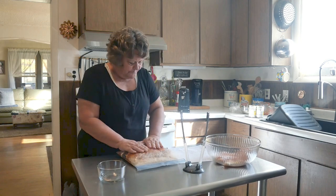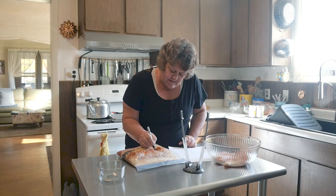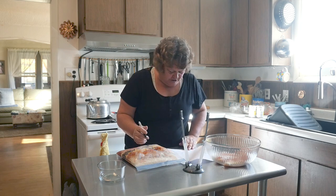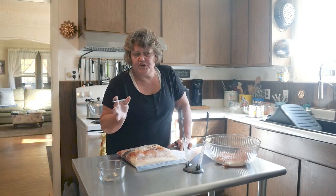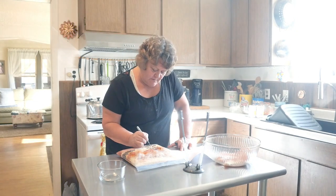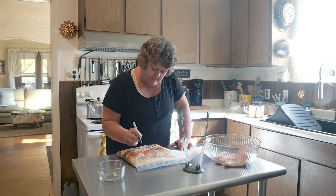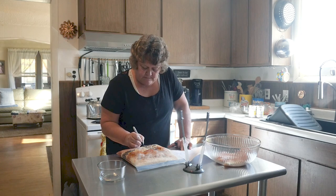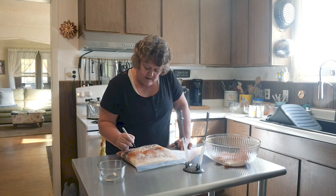So we're going to write on this one that this one is fiesta chicken. And she is going to add two and a half cups of broth — chicken broth or water. I'll write that on there. And then just slow cook five to six hours on low.